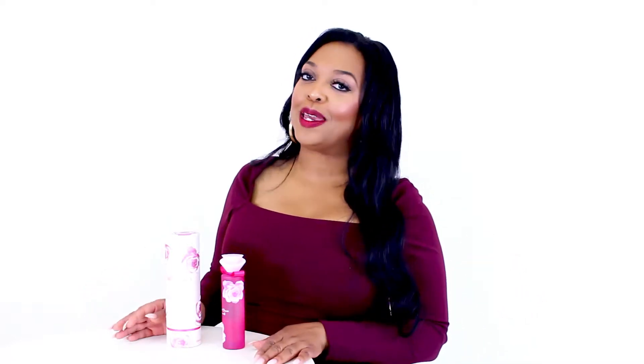Hey everyone, Nicole here, and today I'll be reviewing Pink Flower by Pink Sugar. This women's fragrance is a sequel to the original Pink Sugar and launched in 2015.